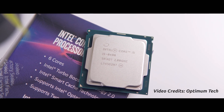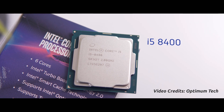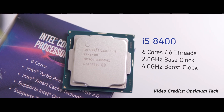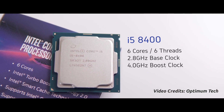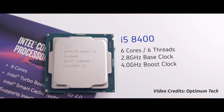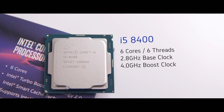An alternative but costlier recommendation would be the Core i5 processors, especially the lower-tier Core i5s like the 8400. These are 6-core beasts which are slightly pricier than the Core i3s but give significantly more performance and would be helpful if you are a content producer.